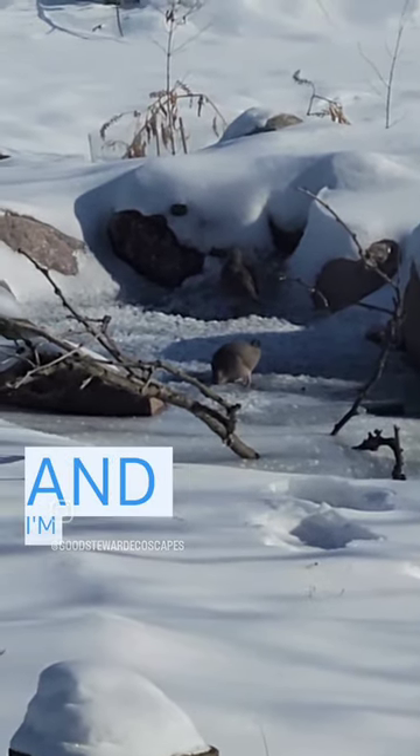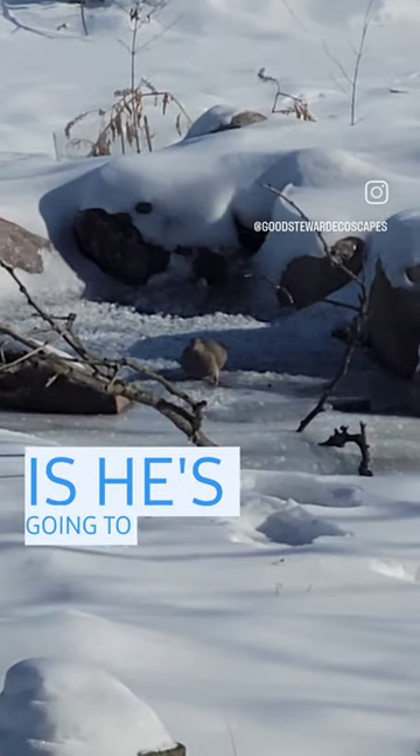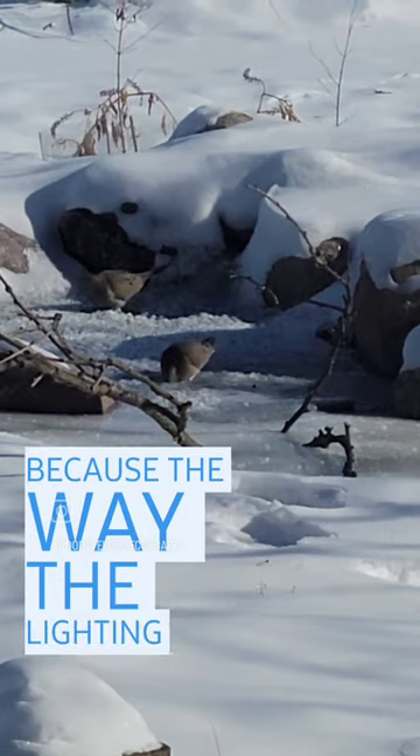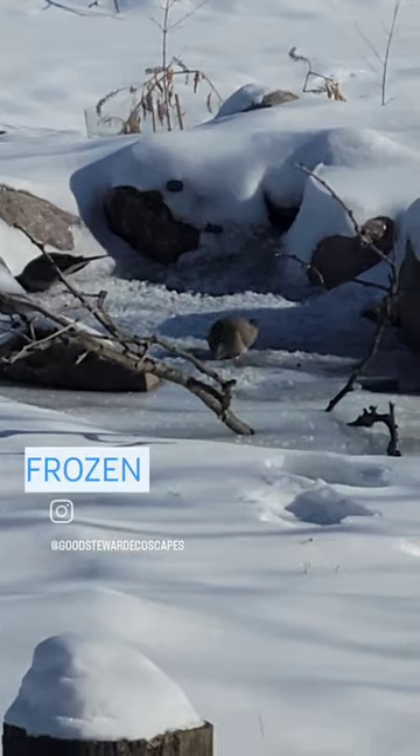So very fascinating. And you see that dove in the back — what he's doing is he's going to the source of the waterfall. It's hard to see because of the way the lighting is, but you can actually access the water there, but it's probably frozen over.